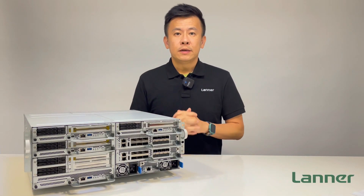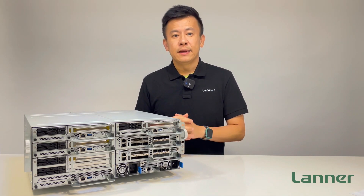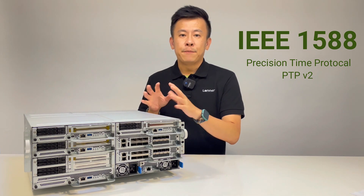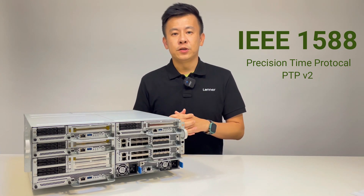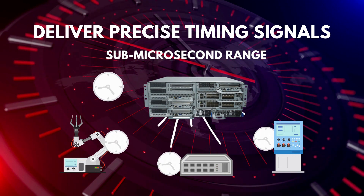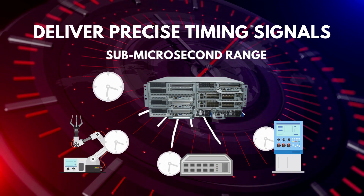To elaborate further regarding the switch blade, it can support carrier-grade IEEE 1588 Precision Time Protocol — what we call PTP v2 — which can achieve a high degree of time synchronization for mission-critical applications deployed in the edge cloud.